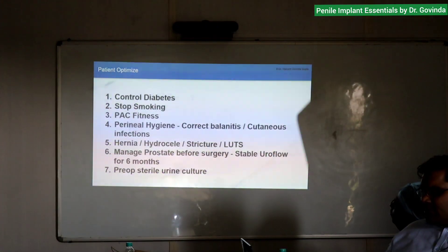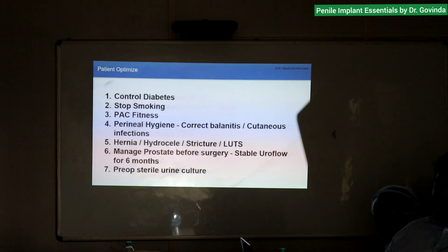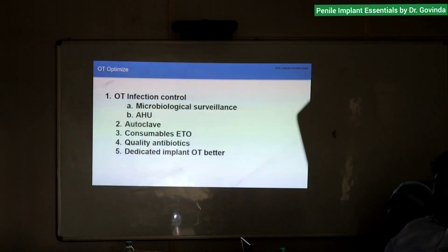Manage the prostate before surgery — stable uroflow for at least six months if the patient has a lot of urgency symptoms. For OT set rotation: first case uses first set, second case uses second set, third case uses third set — by that time the first set is again ready.